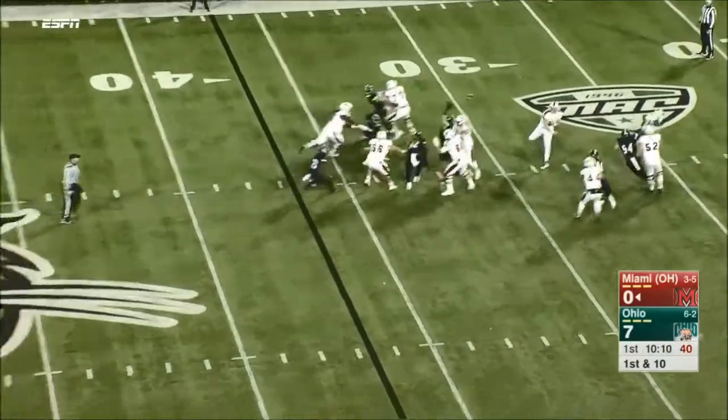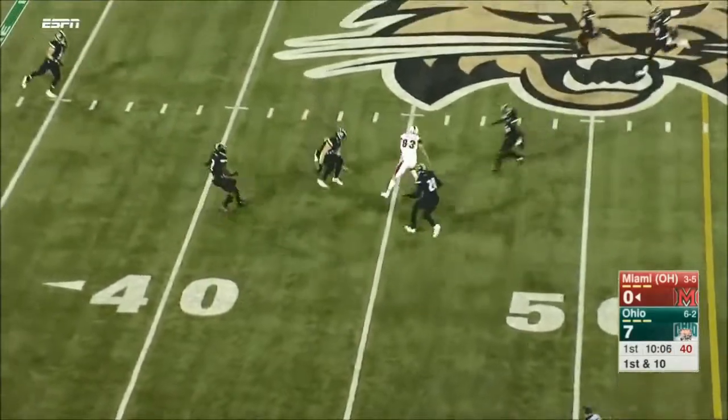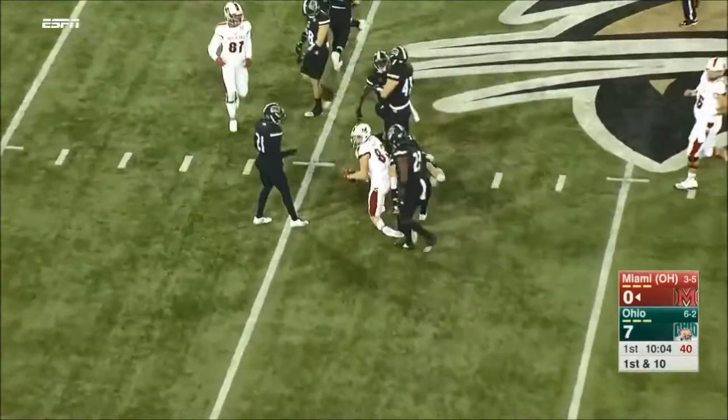It's going to go Flea Flicker here to start, from Alonzo Smith back to Ball, and he guns it over for Sam Martin who makes the catch. It's trick or treat.